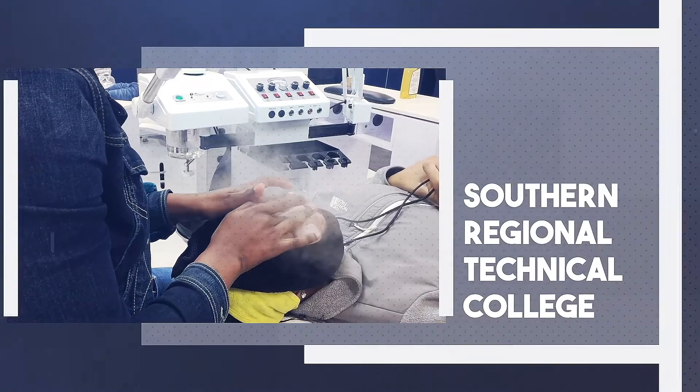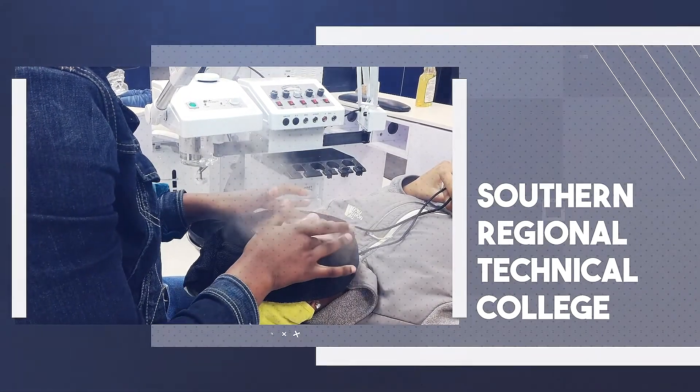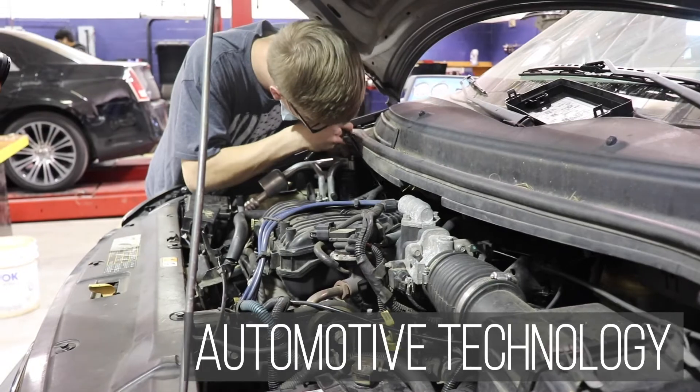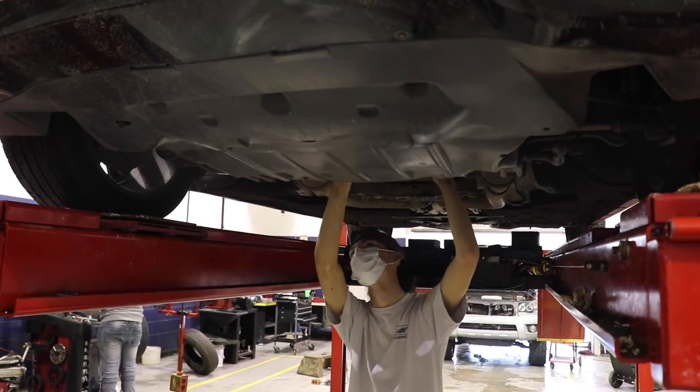Here at TCHS, we work with Southern Regional Technical College to offer courses that will count as both high school and college credits. In automotive technology, be prepared to get your hands a little dirty as you learn the parts of an automobile, how to care for them, and how to repair them.